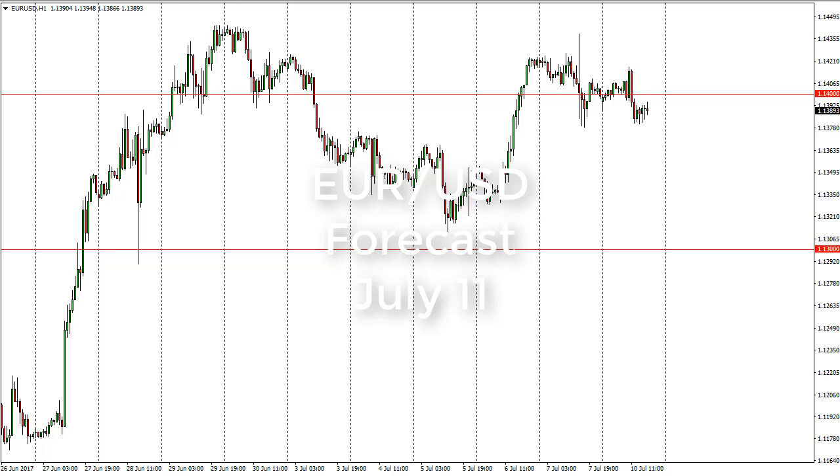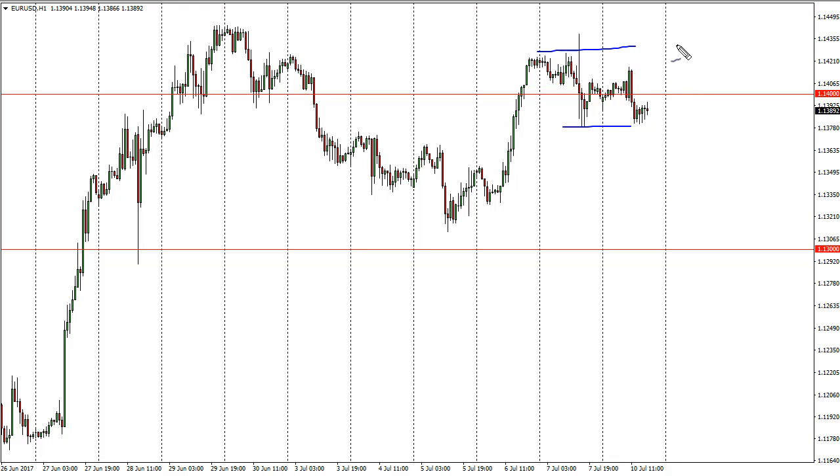From FX Empire, this is Christopher Lewis looking at the upcoming July 11th trading session. In front of you I have euro dollar, and you can see that we continue to find a lot of dancing around the 1.14 level. The 1.1430, maybe 1.1425 level up here is resistance, and the 1.1380, maybe 1.1375 level is support.